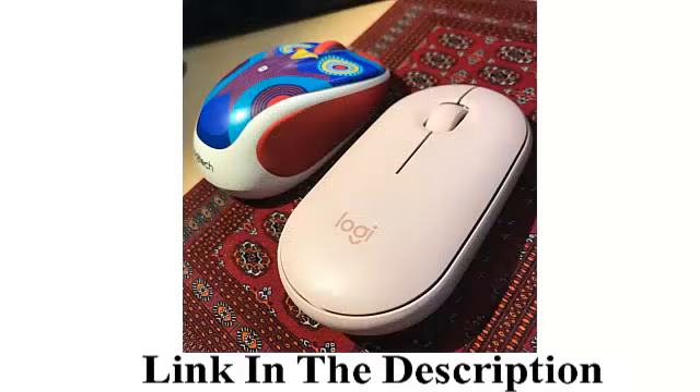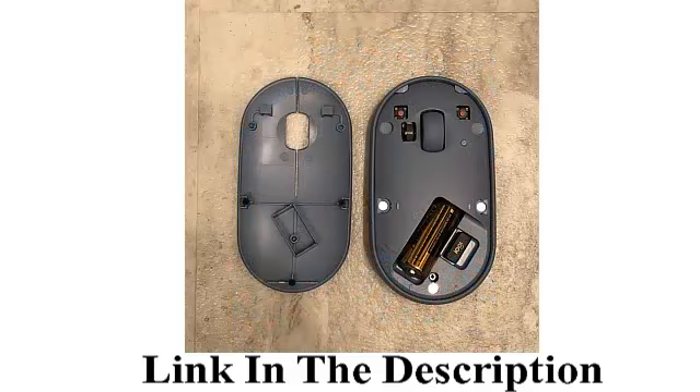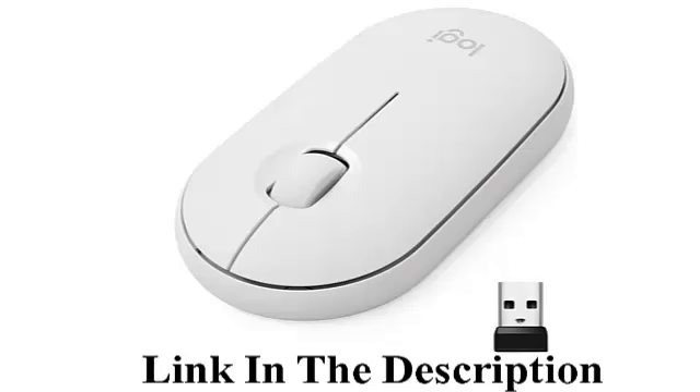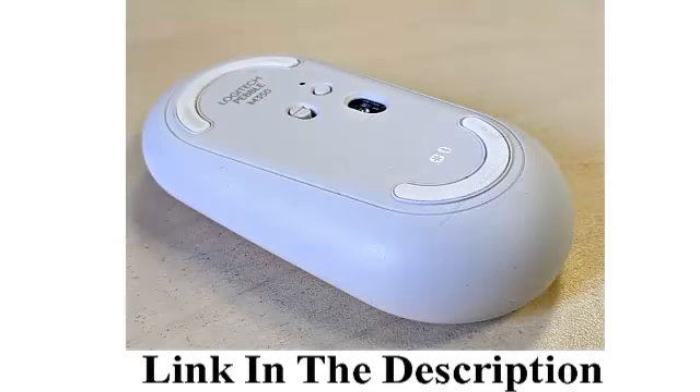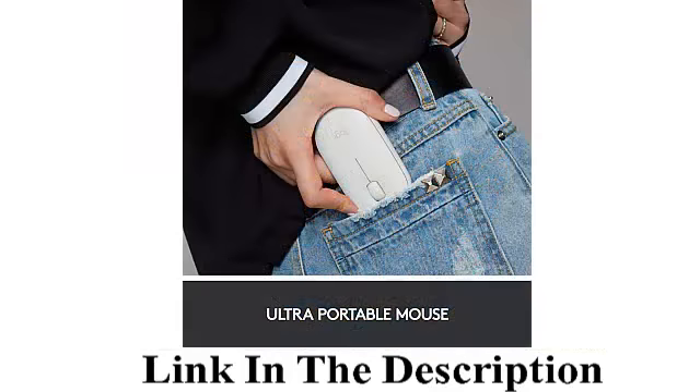Enjoy the same click feel with over 90% noise reduction on the click sound. Dual connectivity — connect the way you like via Bluetooth wireless technology or via the included tiny USB receiver.